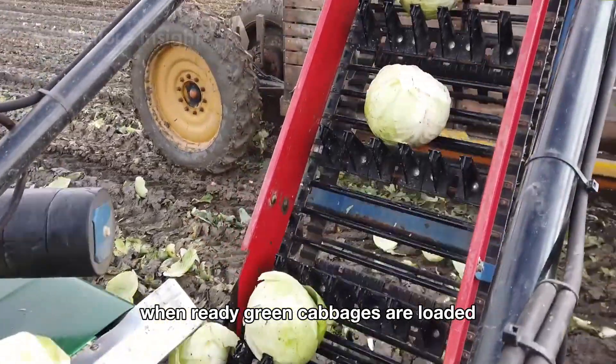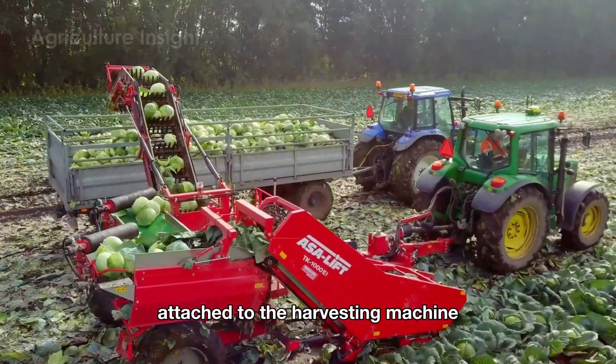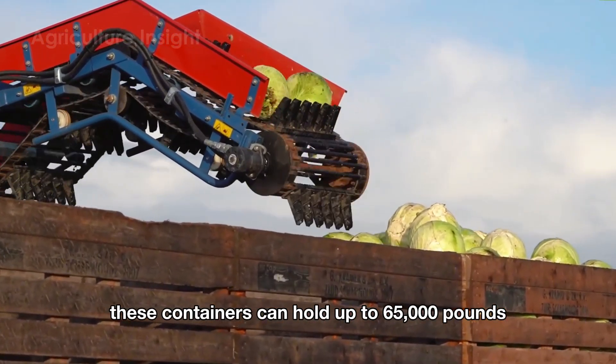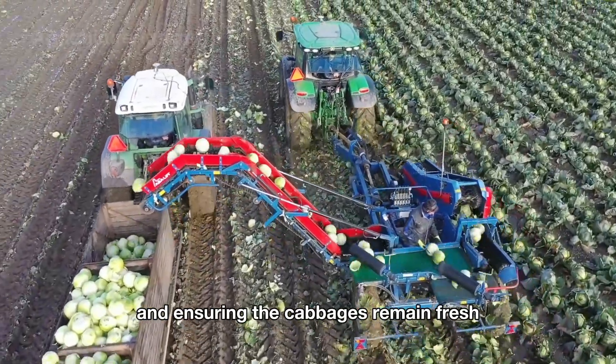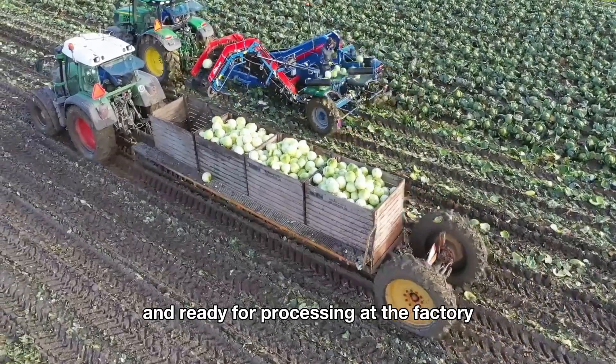When ready, green cabbages are loaded directly into large containers attached to the harvesting machine. These containers can hold up to 65,000 pounds, streamlining the process from harvest to transport and ensuring the cabbages remain fresh and ready for processing at the factory.